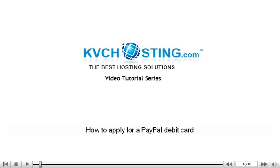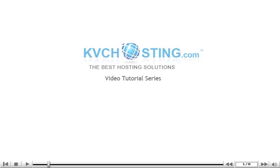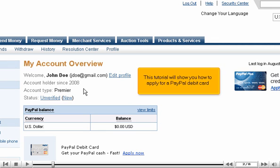This tutorial will show you how to apply for a PayPal debit card.